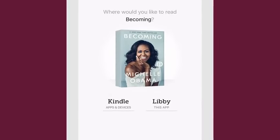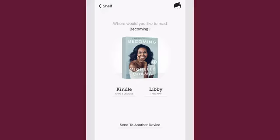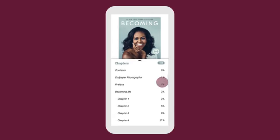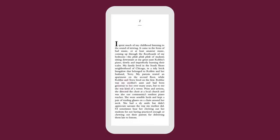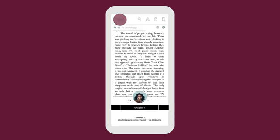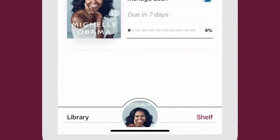If you belong to a library in the United States, you'll see the option to send most ebooks to Kindle or to start reading in Libby. Use the bottom navigation to switch between your shelf, your library, and your current read.